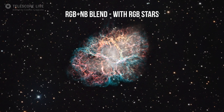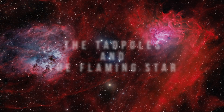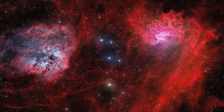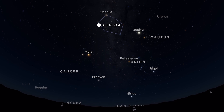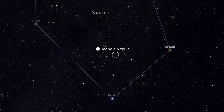In February, M1 is well placed in the evening sky, giving you a perfect opportunity to capture one of the most unique and dynamic objects in the Messier catalogue. We continue our journey with this month's duo — the Tadpoles and the Flaming Star Nebulae. This vibrant couple is located in the constellation Auriga, making them fantastic targets for February nights.